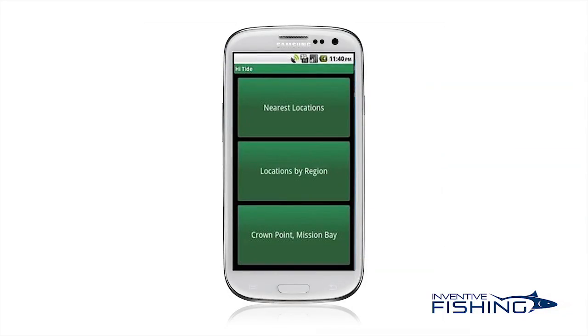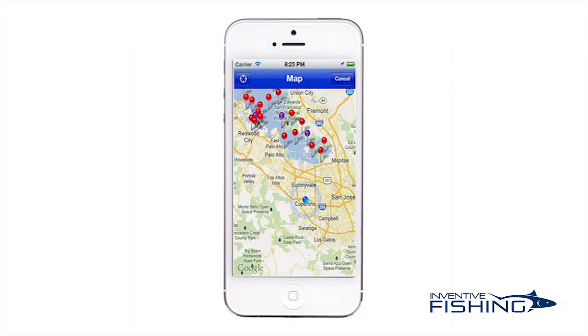First, when you open this app, you're provided three options for selecting tide location: nearest location, location by region, and then the last location you viewed. The app uses GPS searching to find locations nearest you quickly. On the iPhone version, you can also select locations from a map.